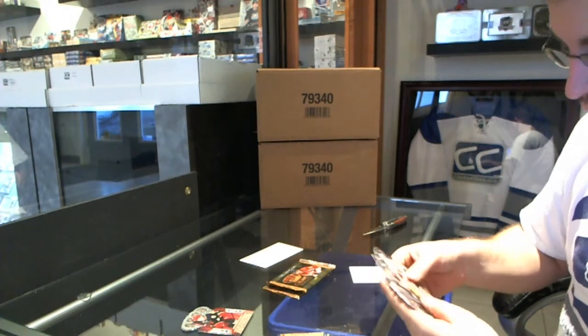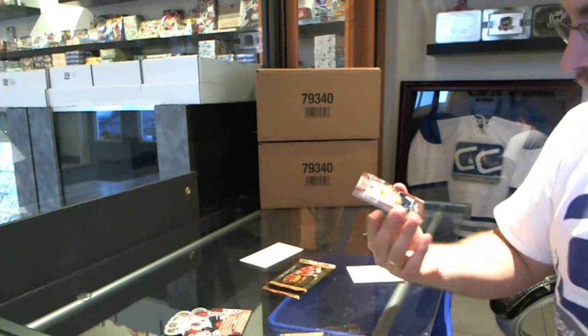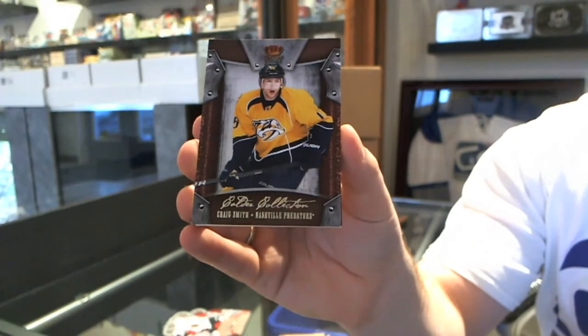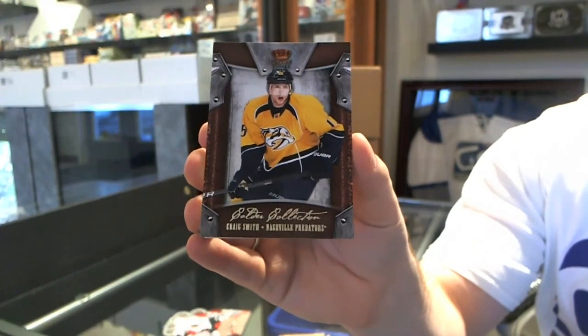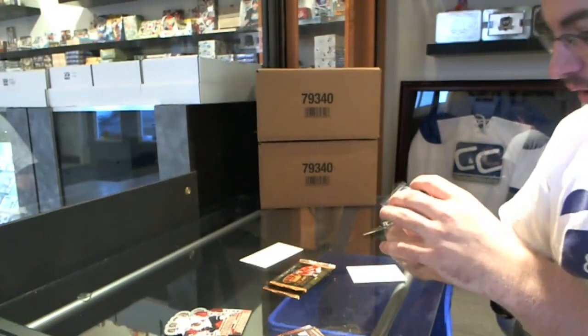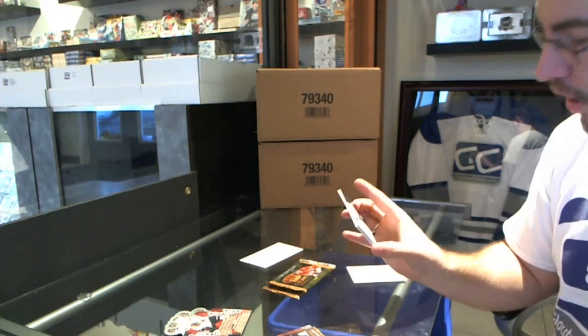Oh, that's dirty. Calder Collection — Craig Smith. And we have a Coat of Arms number 25 patch.